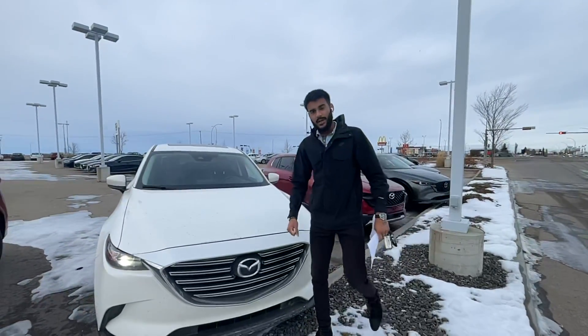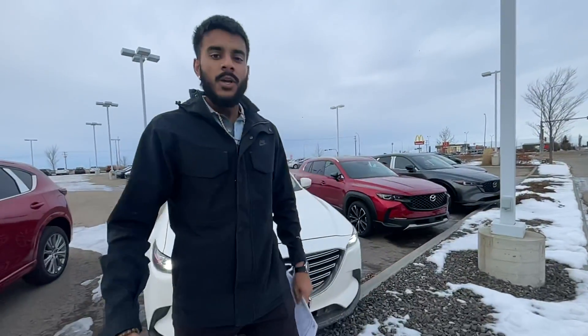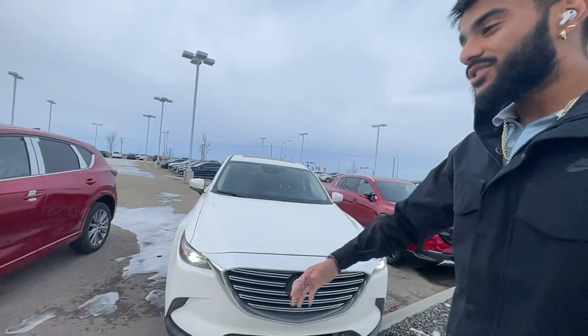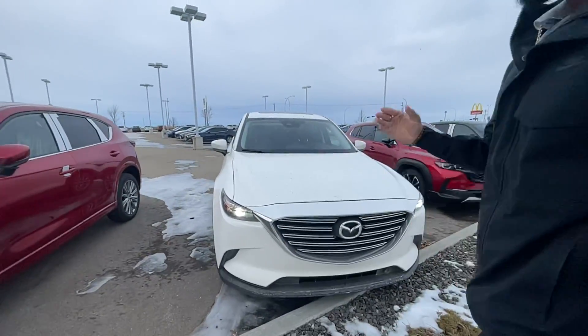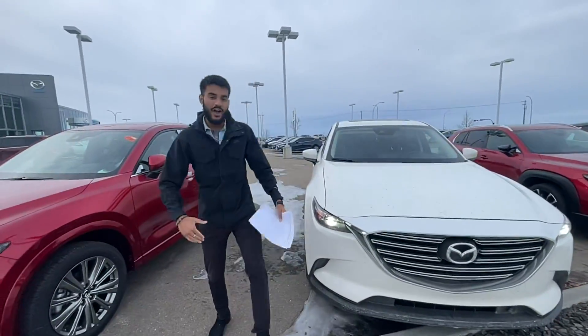Hey there, KT, it's Jazz here from LA Mazda. Wanted to make you a quick video to put a face to the name and also say thank you for inquiring with us about that beautiful CX-9. Now, that vehicle did sell, but I have an optional comparable right here — a 2018 Mazda CX-9 GSL all-wheel drive.